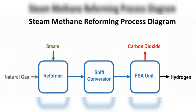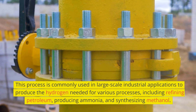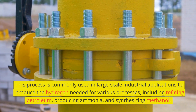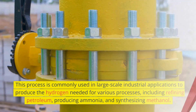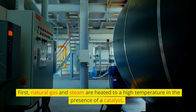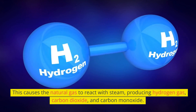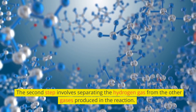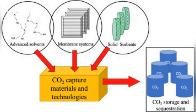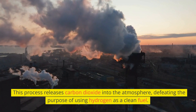The most common method of producing hydrogen is through a process called steam methane reforming (SMR), which uses natural gas as the feedstock. This process is commonly used in large-scale industrial applications to produce hydrogen needed for various processes, including refining petroleum, producing ammonia, and synthesizing methanol. The process involves three main steps. First, natural gas and steam are heated to a high temperature in the presence of a catalyst, causing the natural gas to react with steam and producing hydrogen gas, carbon dioxide, and carbon monoxide. The second step involves separating the hydrogen gas from the other gases. Finally, the carbon dioxide and carbon monoxide byproducts can be captured and stored or used in other industrial processes. This process releases carbon dioxide into the atmosphere, defeating the purpose of using hydrogen as a clean fuel.